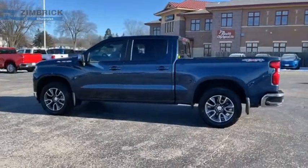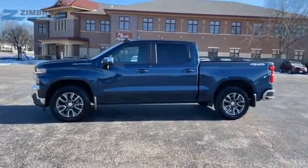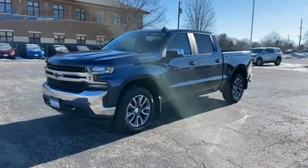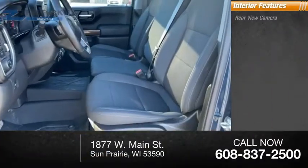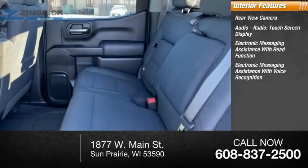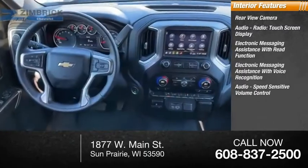Inside you'll find a rear view camera, audio radio, touch screen display, electronic messaging assistance with read function, electronic messaging assistance with voice recognition, and audio speed sensitive volume control.